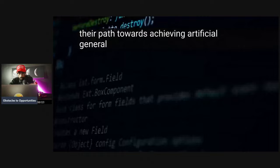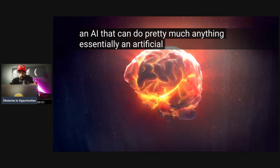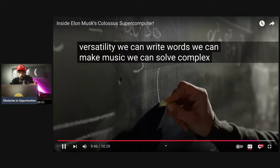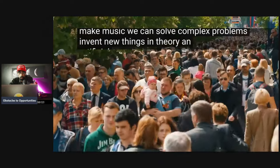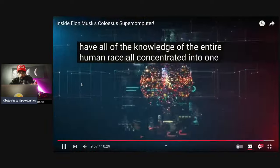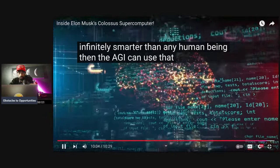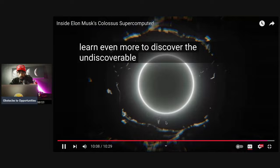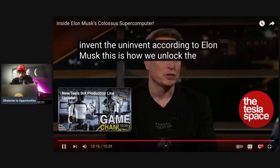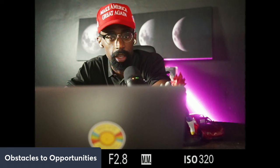This is an important step for xAI on their path towards achieving artificial general intelligence — a big buzz term right now. It basically means an AI that can do pretty much anything: write, make music, solve complex problems, invent new things. An AGI would have all of the knowledge of the entire human race concentrated into one super-powerful computer brain, making it infinitely smarter than any human being — able to discover the undiscoverable and solve the unsolvable, according to Elon Musk.